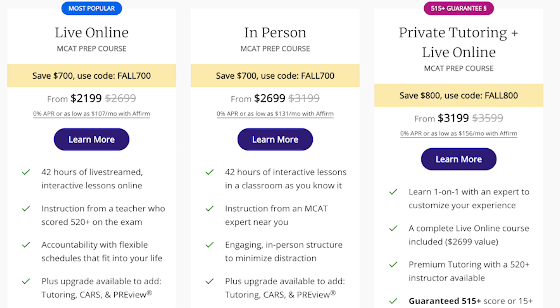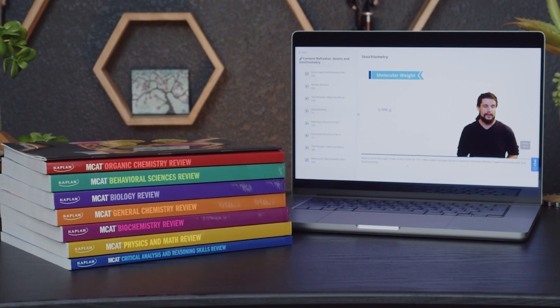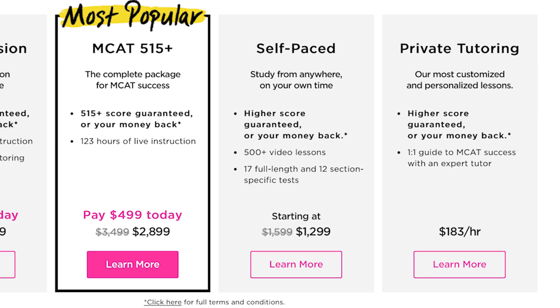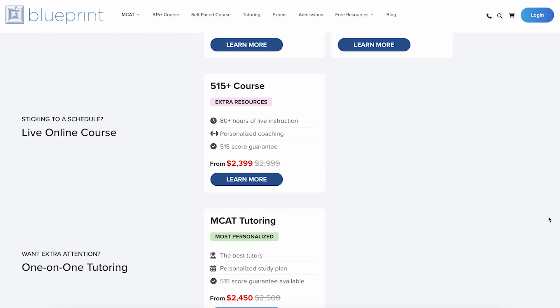From what I've seen, about 80 to 90% of students will choose one of those two courses. For those who prefer a more one-on-one experience, the in-person course is about $3,200 and the private tutoring plus live online combination is about $3,600. The 515-plus course is also about $3,600, and the MCAT bootcamp online runs in the ballpark of $7,300. Comparing to competitors, Princeton's self-paced course is similarly priced at about $1,600, their live online base option is about $3,000, and Blueprint also charges about $3,000 for their live online option.